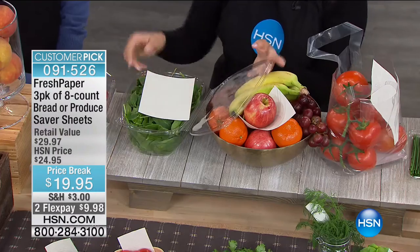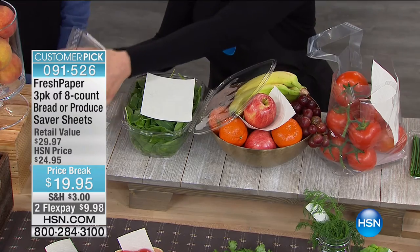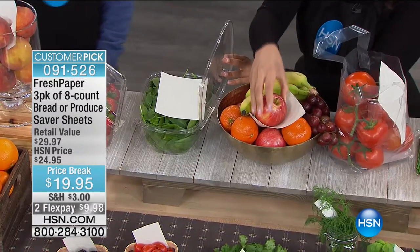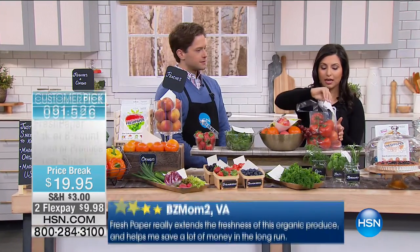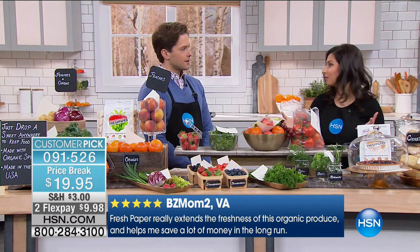You can put the sheet into a clamshell of lettuce, right underneath a carton of strawberries, or into a fruit bowl — just under an apple, that's enough. You can use it in or out of the fridge. It's a really simple, flexible, and affordable way to keep your food fresh.